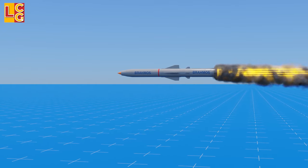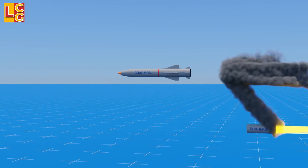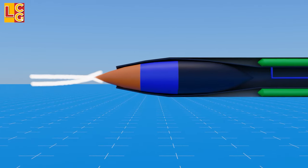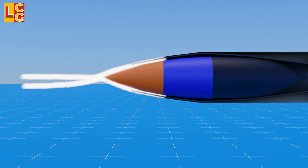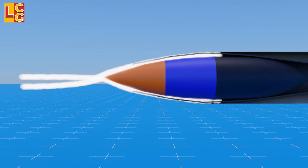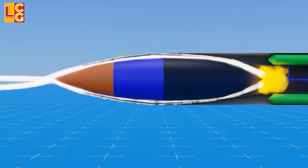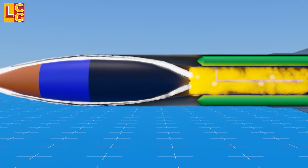The missile will fly using its solid booster until it reaches Mach 2. After that, the solid booster is jettisoned as the missile transitions to its ramjet system. The missile has to be at supersonic speed before it uses its ramjet system so that the air entering has high pressure and high temperature.